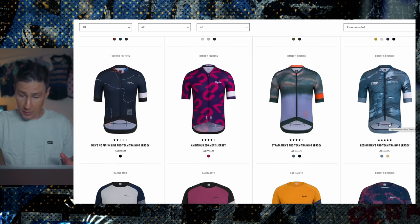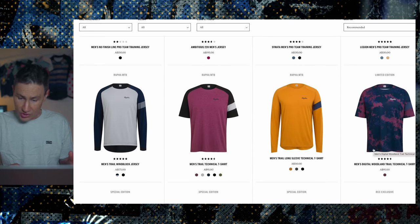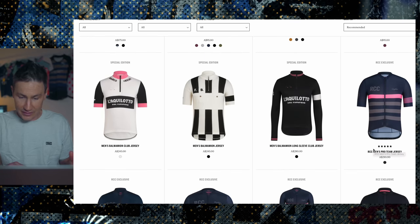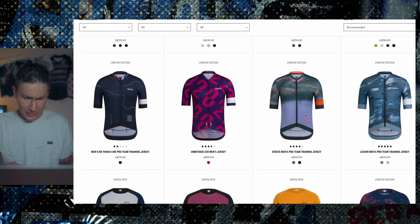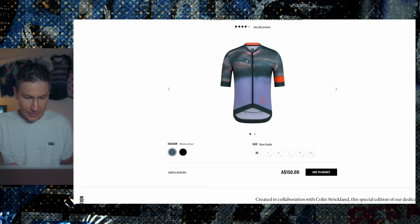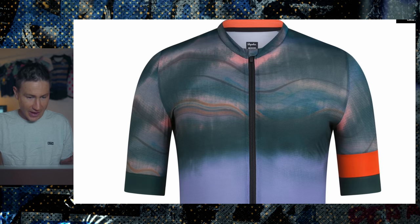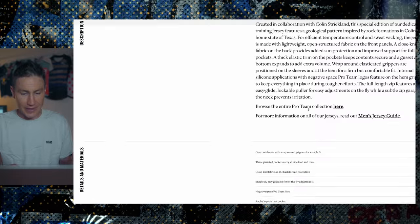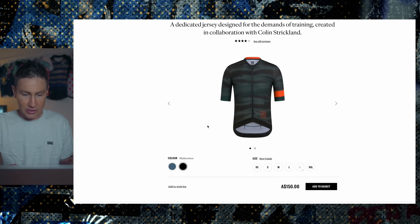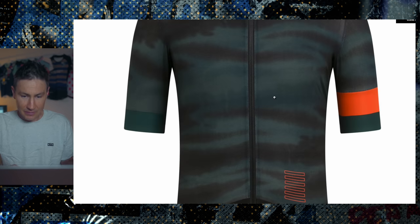Rapha do a lot of collaboration stuff with individuals and teams — hopefully one day we can get a Nero one up. The Legion jersey — I don't mind it, not a massive fan. I do like the digital woodland stuff they've done, though I don't think there's anything like that in the road world. The Colin Strickland collaboration — I really like the texturing across the top. Nice colorway with a little orange thread. I'm kind of leaning towards camo stuff with a little bit of texture in it — there's a nice bit of texture in there.